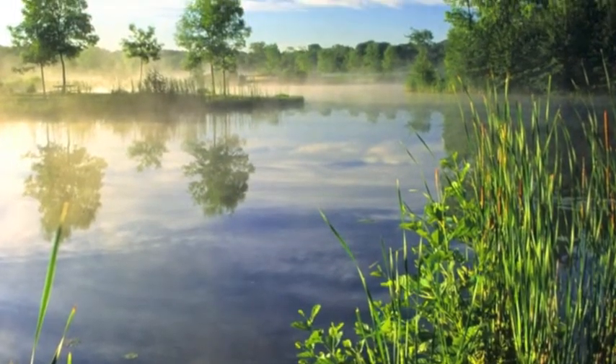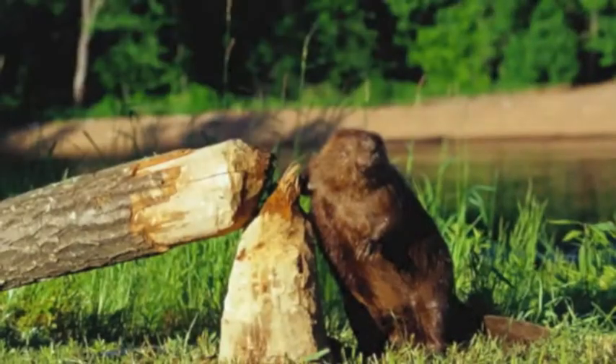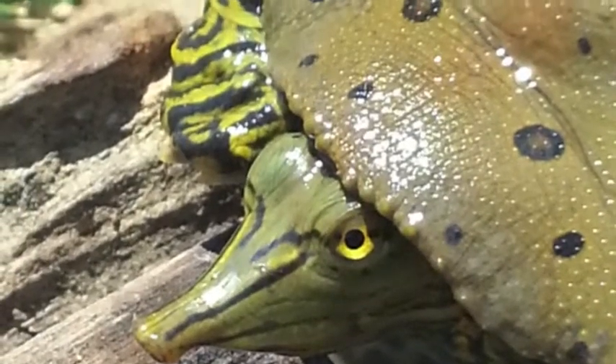The river and its seasonal rising and falling help determine which plants and animals live here. Beaver, herons, and turtles are just a few of the native animals adapted to river life.